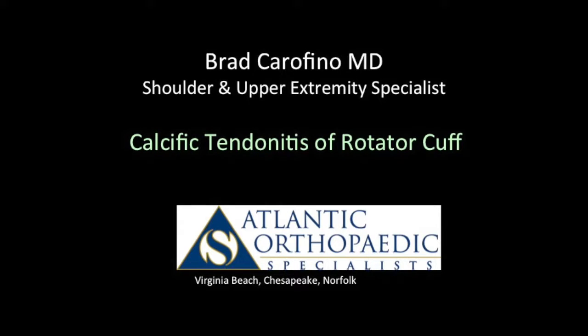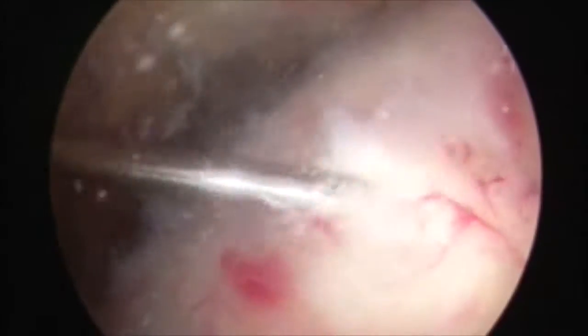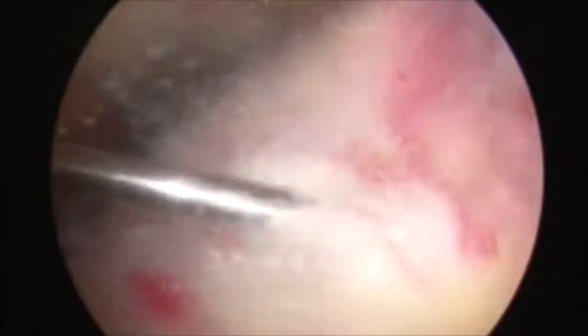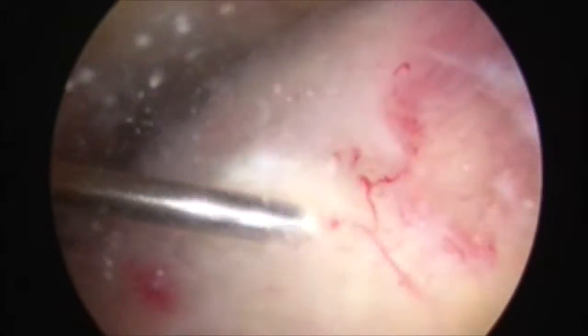I'm Dr. Brad Carafino. I'm an orthopedic surgeon practicing with Atlantic Orthopedic Specialists and I specialize in treatment of shoulder disorders. This is a video demonstrating calcific tendonitis of the rotator cuff.